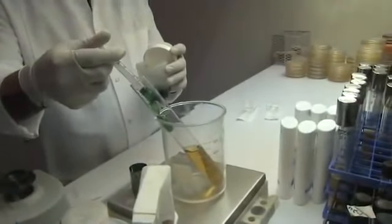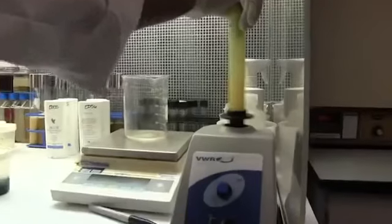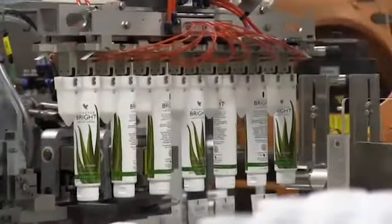After all the ingredients are thoroughly blended, samples are taken and sent to our laboratory to ensure the finished product meets specification. The laboratory analyzes the finished product to ensure that the product meets our quality specification and then releases the batch.